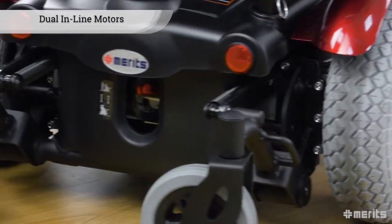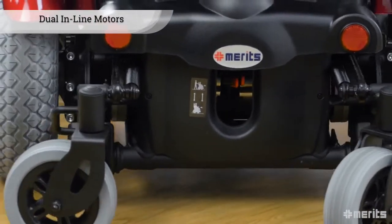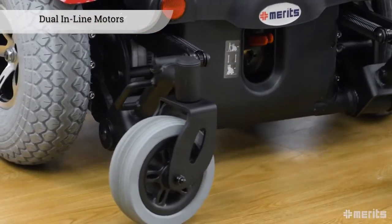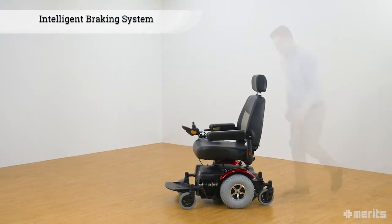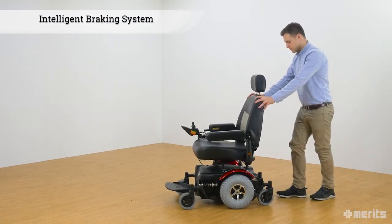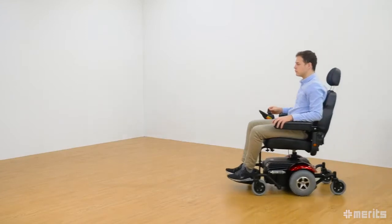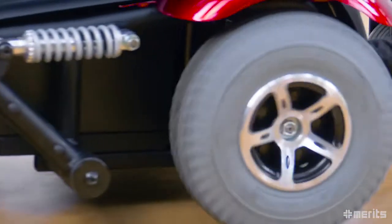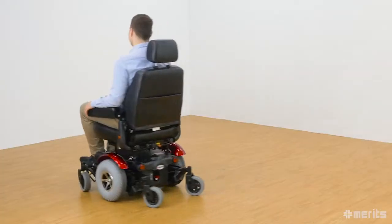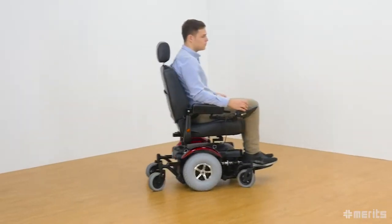Dual inline motors enhance the P327's efficiency, torque, range and performance. They are also equipped with an intelligent braking system which electromagnetically prevents unwanted rolling while stationary. It is also regenerative, which means it recovers the kinetic energy lost while braking and feeds this power back into the batteries, thereby extending the range of the power chair.